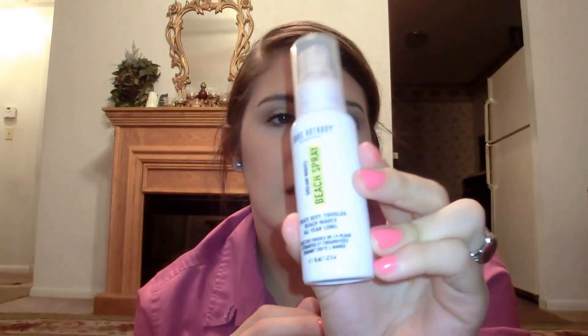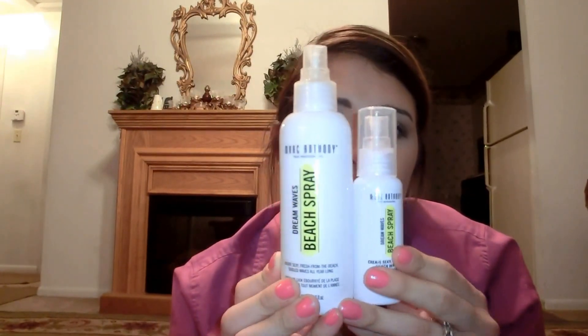The final thing I got is the Marc Anthony Dreamwaves Beach Spray in a travel carry-on size — 45 milliliters or 1.52 fluid ounces. I actually own this in full size already and I really love this product. I'll be able to travel with this instead of taking the full size. The full size is 4.2 fluid ounces or 125 milliliters, and I think it's around $7.99 or $8.99 at Ulta.